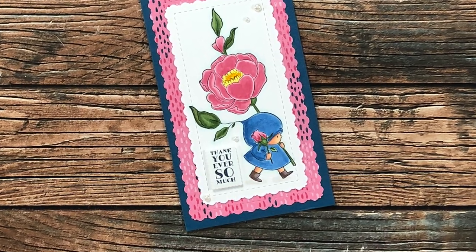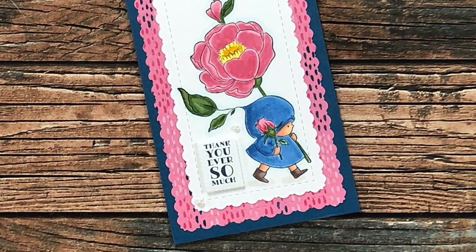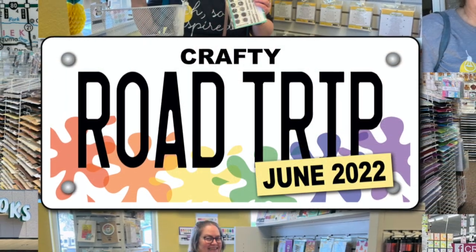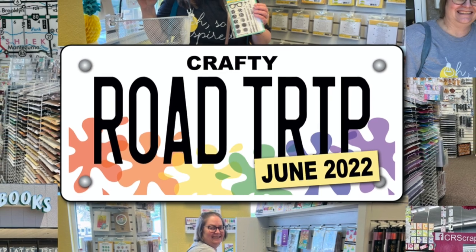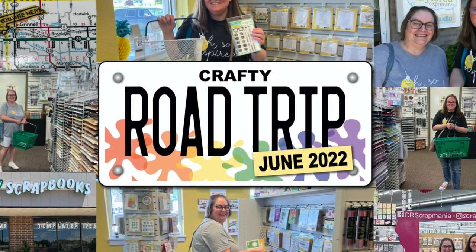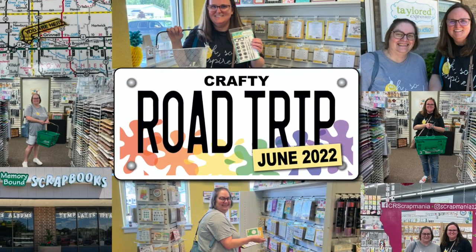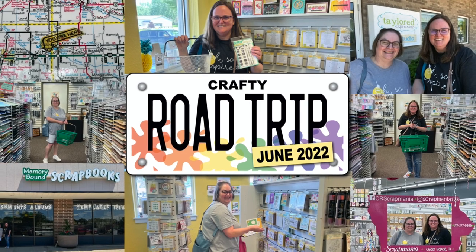My friend Danny from right here in Nebraska sent me this adorable mini slimline card — I absolutely love that image she colored and the fun die cut on those borders. Earlier this month, Danny and I took a little crafty road trip from Nebraska over into Iowa with an end result of Scrap Mania. If you haven't seen it yet, I have it linked in the description box below, and if you entered the surprise hidden giveaway in that video, I will be back soon to announce those winners.